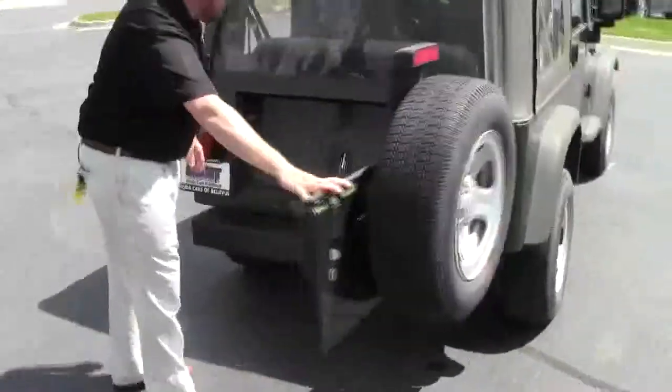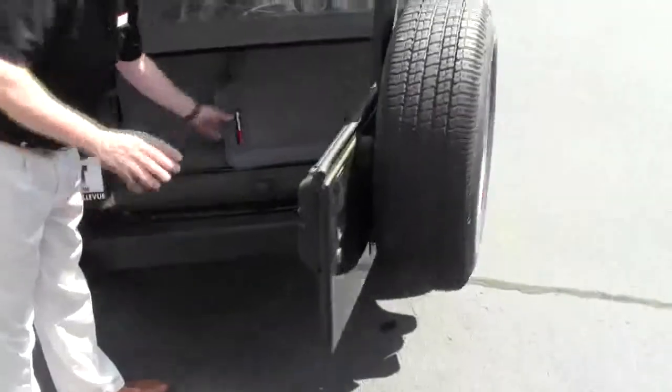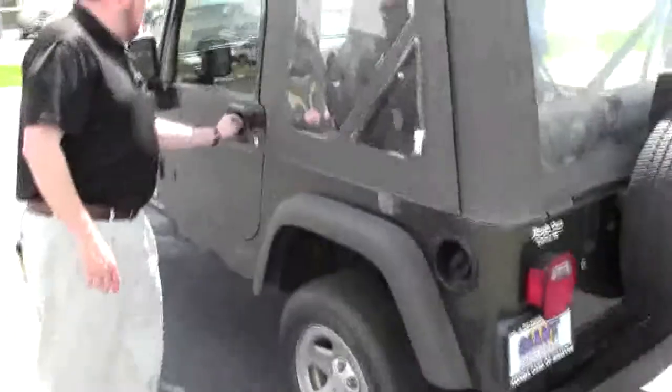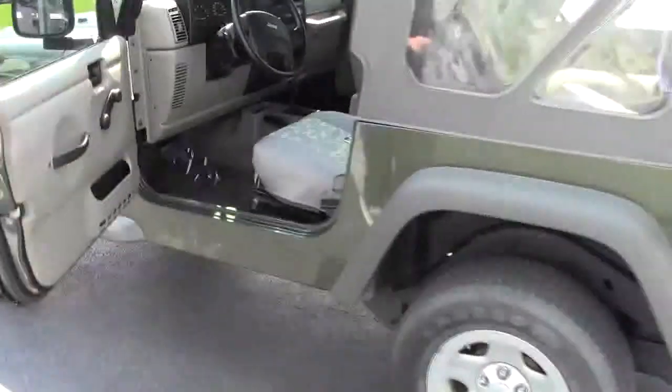You have a little bit of additional space underneath in the back. It does have the WeatherTech all-season mats. The seat in the back will come all the way out if you need the additional space. It is a four-passenger vehicle, and it does have the roll bar in there as well and sound bar.